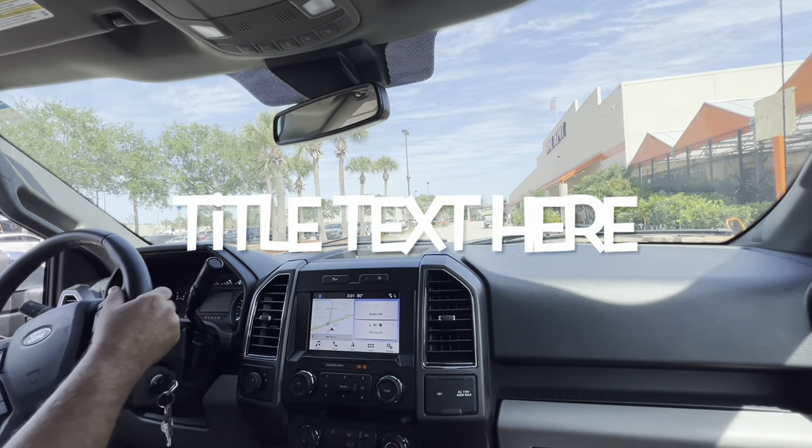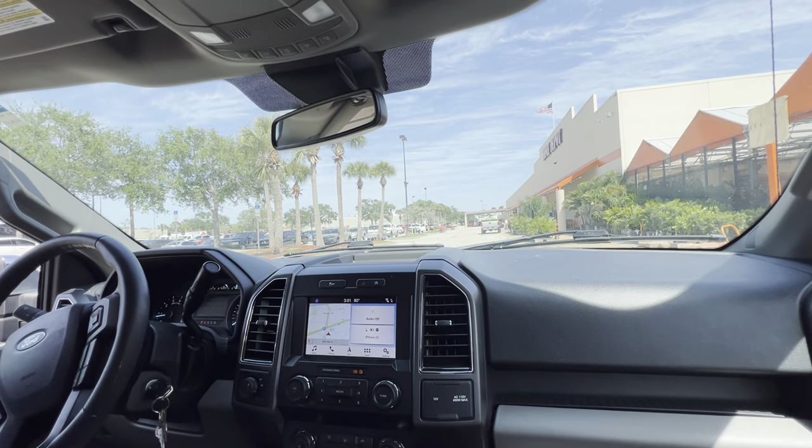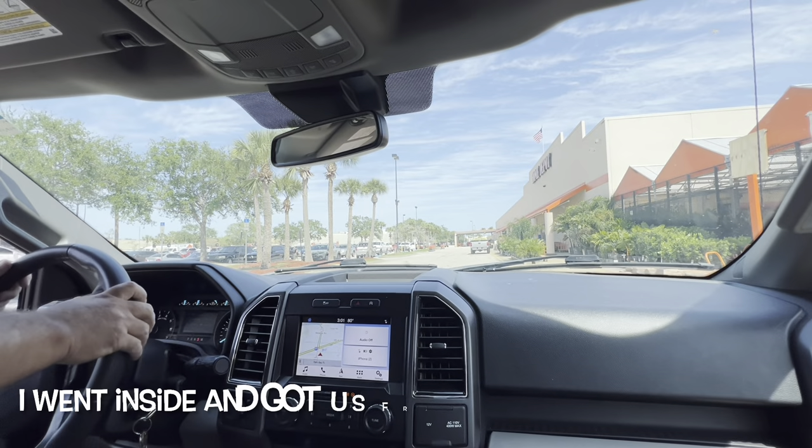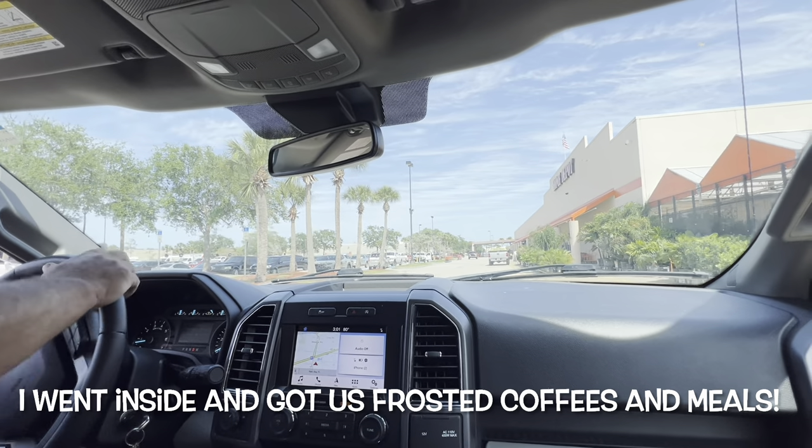The question is, can we fit in a Chick-fil-A drive-thru with this? You're probably going to say no. What do you think? Let's find out. I'm surprised you didn't say no, we're not doing that — that's what you usually would say.